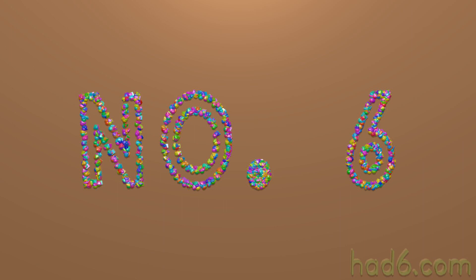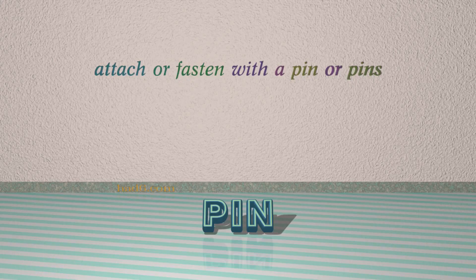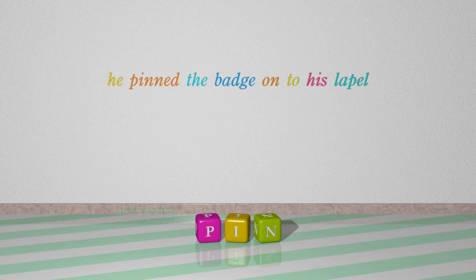Number 6: Pin, which means attach or fasten with a pin or pins. For example: he pinned the badge onto his lapel.